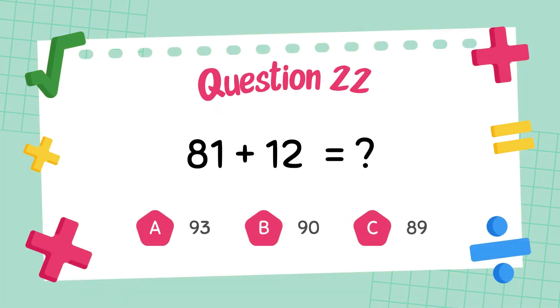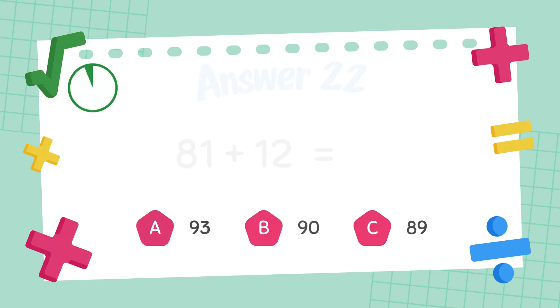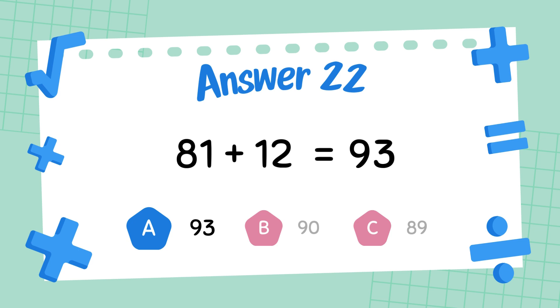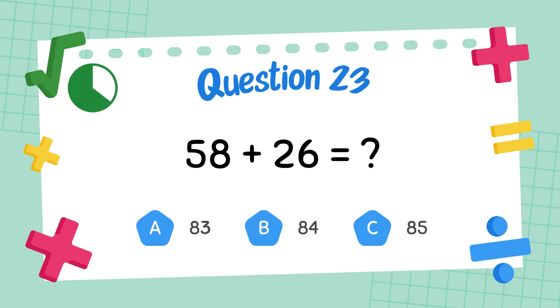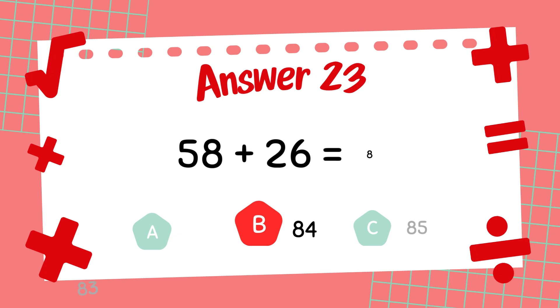What is 81 plus 12? The answer is 93. What is 58 plus 26? The answer is 84.